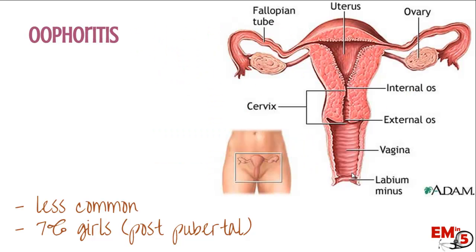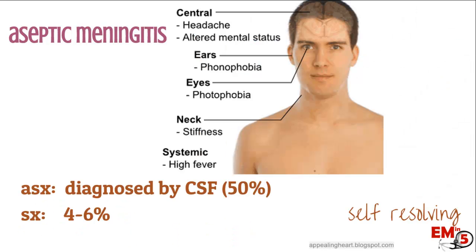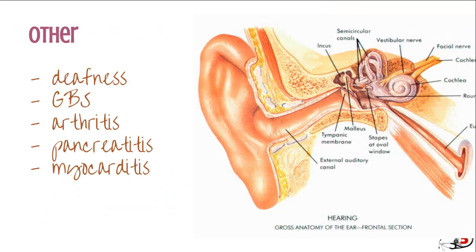The female equivalent, which is oophoritis, is much less common — only about 7% of girls. Another thing to look out for is aseptic meningitis. Interestingly, studies showed that up to 50% of people have some virus in the CSF, but it's asymptomatic — so it's a very common location for the virus to go, but it doesn't necessarily cause symptoms. Of the symptomatic population, about 4% to 6% have a symptomatic aseptic meningitis, and this is mostly self-resolving.